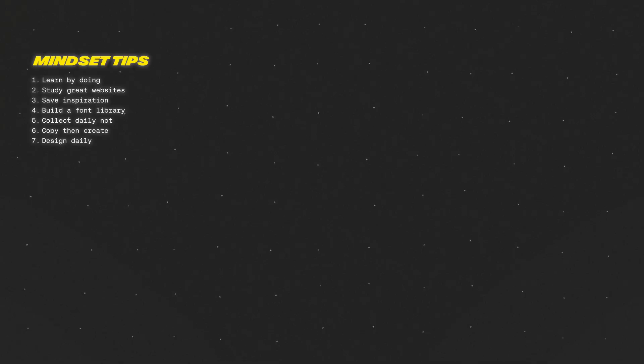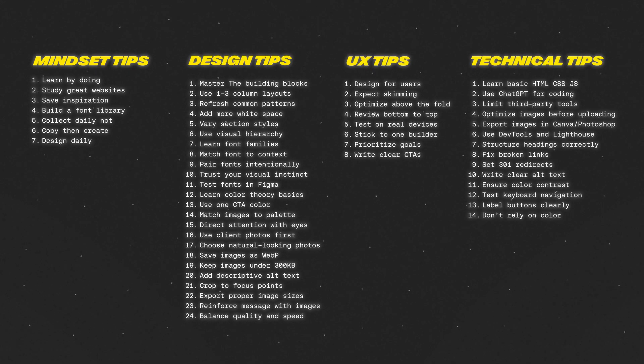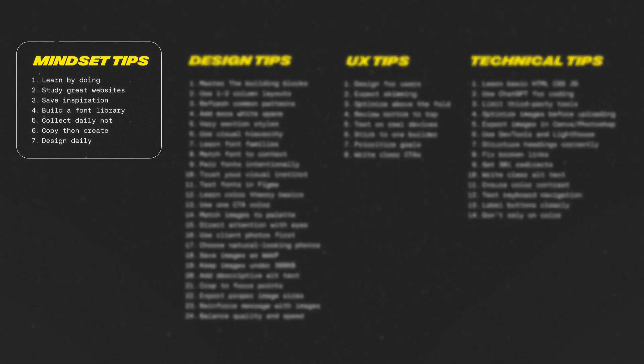You can basically break everything up that you need to know about web design into four categories: mindset, design, user experience, and technical skills. Let's kick it off with mindset, because if you get this part wrong, none of the other stuff will matter.